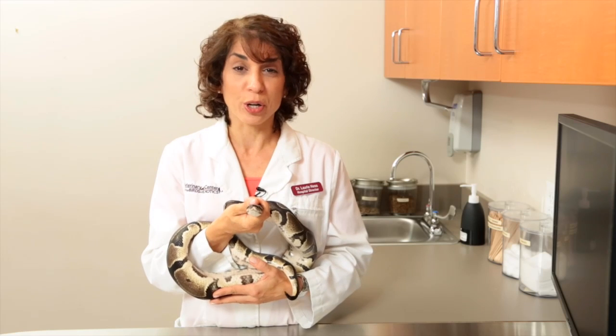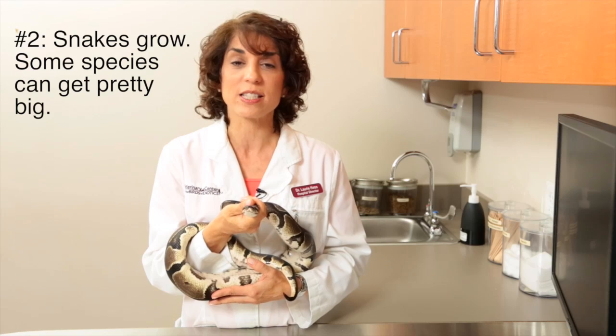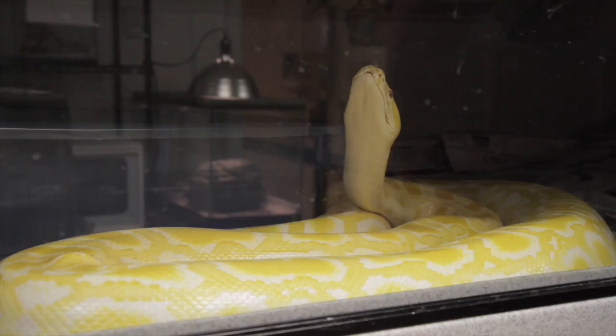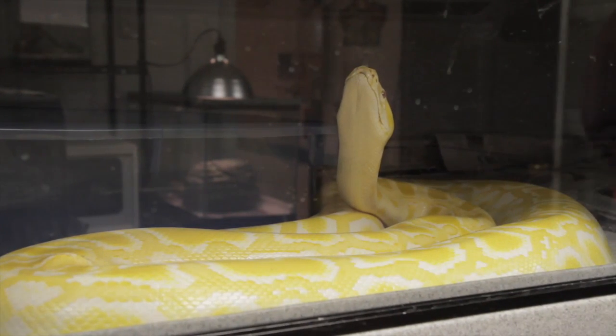Second, snakes grow. Many young snakes are very, very small, but depending upon their species, they can go to several feet long and several inches in girth as they age. Some large species actually can weigh over a hundred pounds when they're full grown, which can take years to develop.